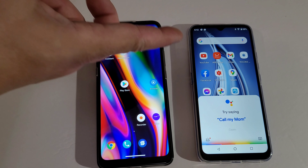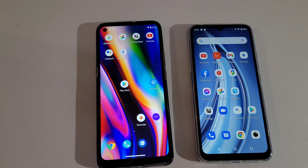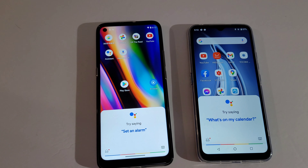If I say 'OK Google, open camera,' this one is going to respond but this one is not going to respond. But now let's see which one the Google Assistant works faster — open camera.